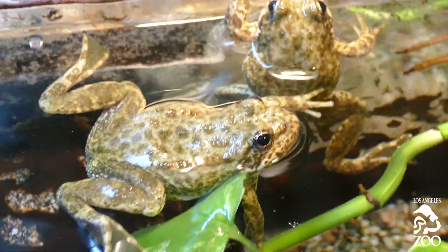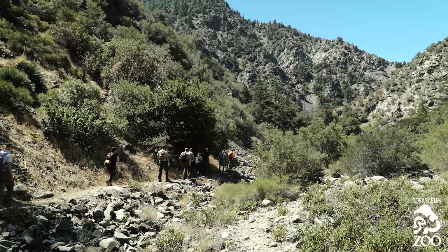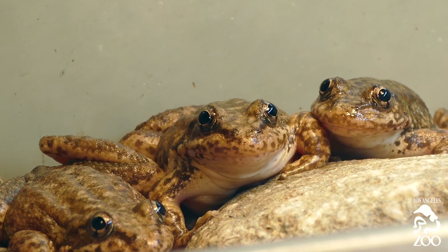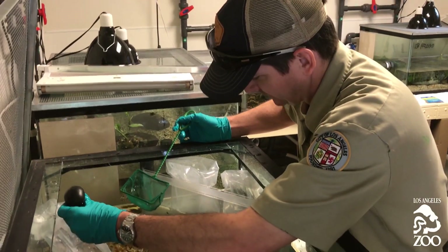Amphibians in general are more difficult to care for in captivity because there's less room for error, especially a species like the mountain yellow-legged frog that comes from this pristine mountain habitat. On a scale of one to ten, they're probably a nine and a half when it comes to husbandry skill. We have a biosecure room where we raise just mountain yellow-legged frogs.